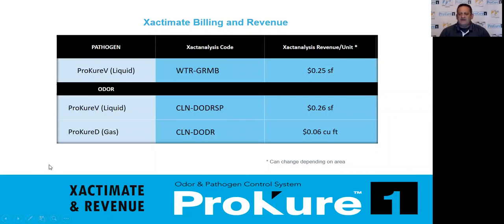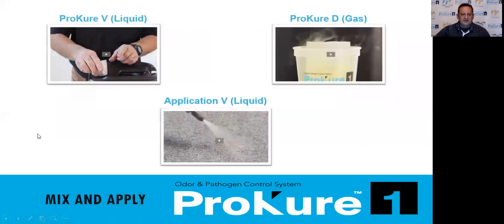For those of you that use Xactimate, we don't have our own billing codes yet — it's like an act of Congress to get your own billing codes. We're working on it and working with some large insurance companies to help us do that. But these are billing codes that we have used and gotten zero pushback on. Any contractor that's used them has always gotten paid with no issues. I can send this out to anyone who needs it. On our website under tips and tricks, you'll see how to mix the liquid, how to mix our gas unit, and how to apply the liquid.